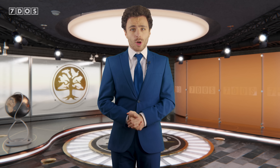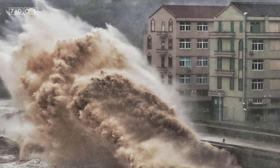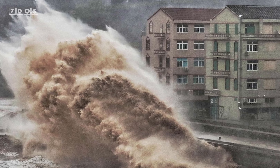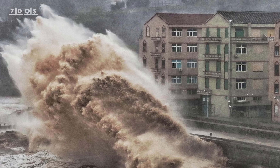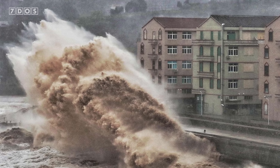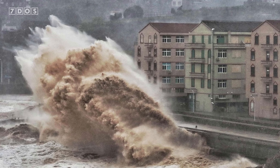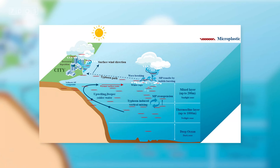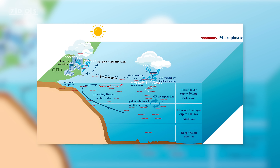Also in the news, a research team in China has carried out some fascinating research to find out if typhoons transport plastic from the ocean towards land and deposit it there. They collected atmospheric fallout every 12 hours in China as typhoons made landfall. Before each storm, microplastic deposition stayed low and steady, with the air mostly containing common urban plastics. When the typhoons arrived, everything changed — deposition rates jumped by up to 10 times, then collapsed back to baseline once the storm passed.